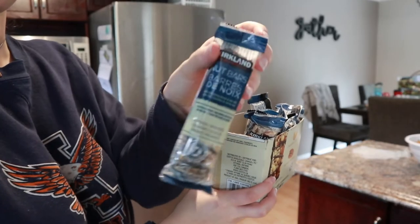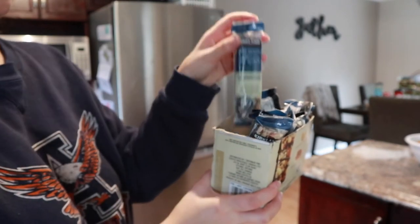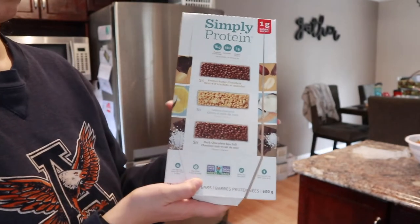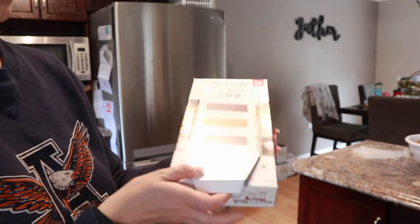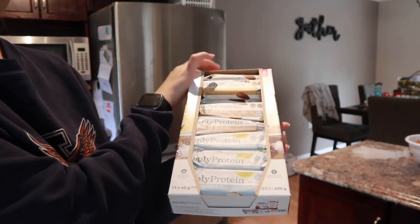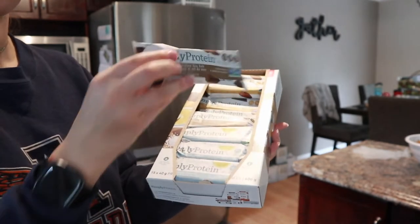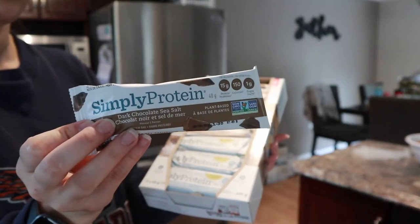I do keep a lot of bars on hand as well. These nut bars are Kirkland brand from Costco and they're really crunchy, so if you like those kinds of bars, it's perfect. These ones are my favorite — the Simply Protein bars come with three different flavors. I really like the chocolate peanut butter and the chocolate sea salt ones. They have almost the consistency of a Rice Krispie, which is absolutely my favorite. So I really like these.